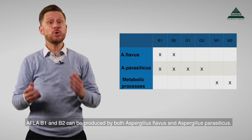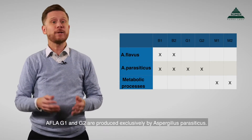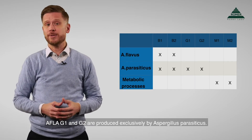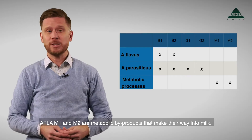Aflatoxin B1 and B2 can be produced by both Aspergillus flavus and Aspergillus parasiticus. Aflatoxin G1 and G2 are produced exclusively by Aspergillus parasiticus. Aflatoxin M1 and M2 are metabolic byproducts that make their way into milk.